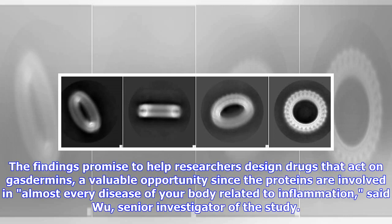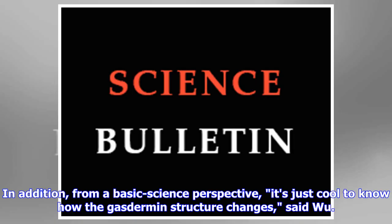The findings promise to help researchers design drugs that act on gasdermins — a valuable opportunity since the proteins are involved in almost every disease of your body related to inflammation, said Wu, senior investigator of the study. In addition, from a basic science perspective, it's just cool to know how the gasdermin structure changes, said Wu.